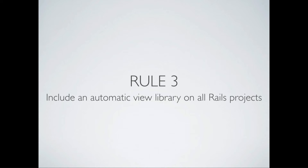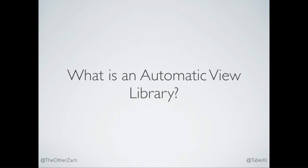Therefore, rule three: adopt an automatic view library and include it in your projects by default, because simple things should be easy and hard things should be possible. So what the hell is an automatic view library? I made this term up because we don't really have a word for a thing you use to compose a dynamic user interface. We have frameworks and reactive components, but they don't quite fit. This is a little bit more general.